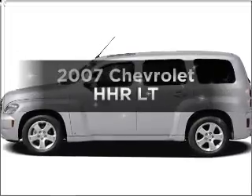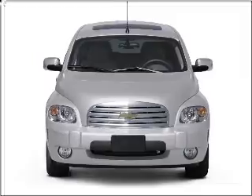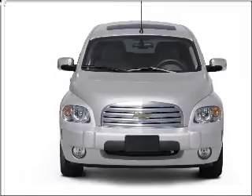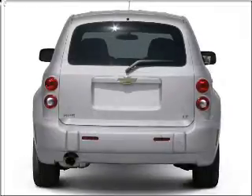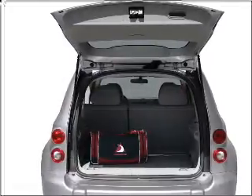Imagine yourself in this 2007 Chevrolet HHR. If you're looking for a first-rate auto, this one could be yours today. With an efficient four-cylinder engine that responds smoothly to its automatic transmission, premium wheels lend a distinctive appearance.